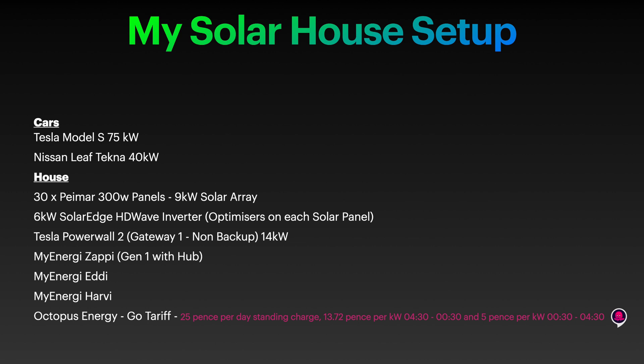We have a Tesla Powerwall 2 - the non-backup gateway version - so that's 14 kilowatts, around 13.5 usable kilowatt hours of energy. We have the myenergi Zappi generation one with the hub, the myenergi Eddy which enables us to heat hot water from solar surplus, and the myenergi Harvi which is a wireless access point enabling the Zappi and Eddy to utilize the CT clamps. We're on Octopus Energy's Go tariff - 25 pence per day standing charge, peak cost of 13.72 pence, and only 5 pence per kilowatt hour between 00:30 and 04:30, which we use to charge the cars overnight and heat hot water.